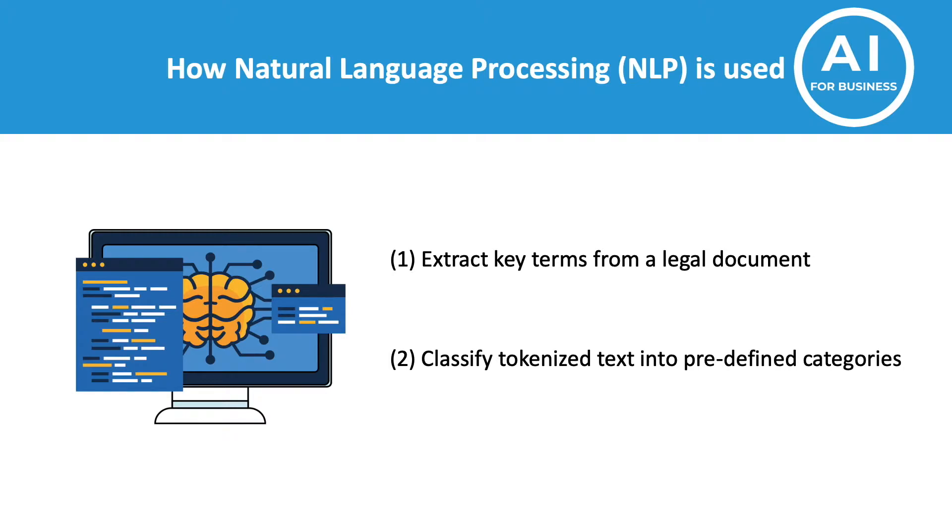Once the text is tokenized, various machine learning models are used to classify the text into predefined categories. These categories could be risk, anomalies, expiration dates, etc., which are then reviewed by the legal team in the organization, as shown in the previous slide. If you want to learn more about this process, I've added a Medium article in the description that you might like.